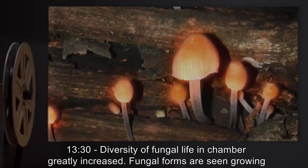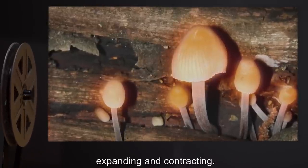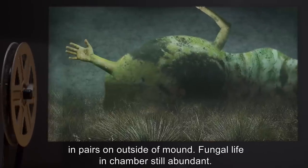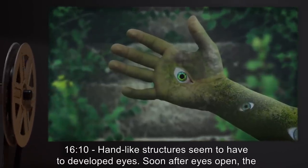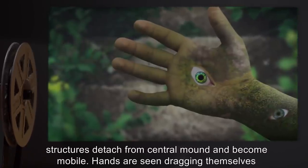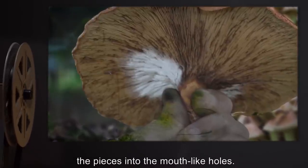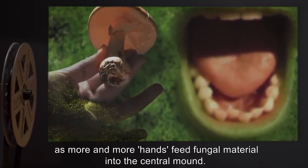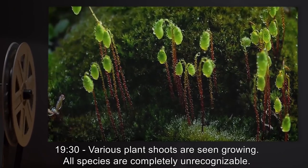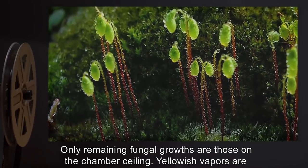13 minutes 30 seconds: Diversity of fungal life in chamber greatly increased; fungal forms grow upon one another and upon the mound. 15 minutes: Hand-like structures seen growing in pairs on the outside of the mound. 16 minutes 10 seconds: Hand-like structures seem to have developed eyes. Once eyes open, the structures detach from the central mound and become mobile, dragging themselves towards particular fungal species, breaking off pieces, and dragging them into the mouth-like holes. 18 minutes: Majority of fungal material disappearing as more and more hands feed fungal material into the central mound. 19 minutes 30 seconds: Various plant shoots growing; only remaining fungal growths are those on the chamber ceiling; yellowish vapors seen coming from the central mass.